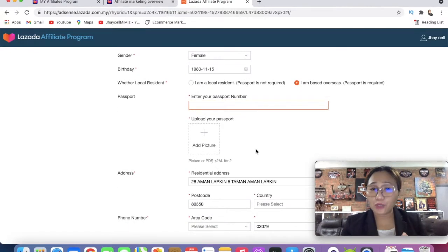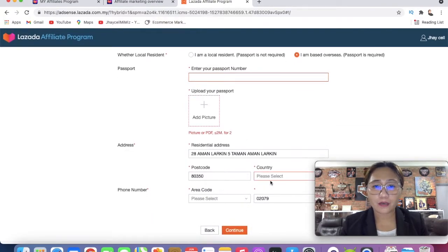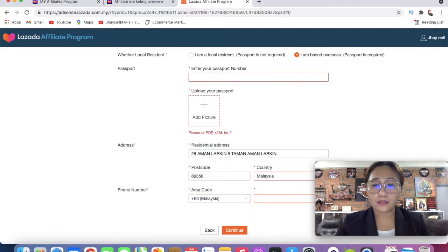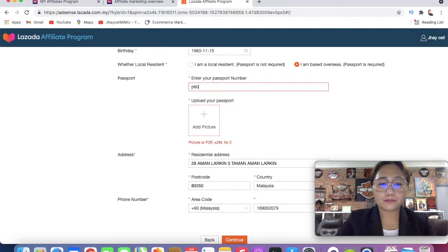If you are a foreigner, you'll need your passport number and you upload a photo of your passport — the front page. Don't worry, this is not a scam. Then put your address, your country as Malaysia, area code, and your phone number. Click Next to continue.